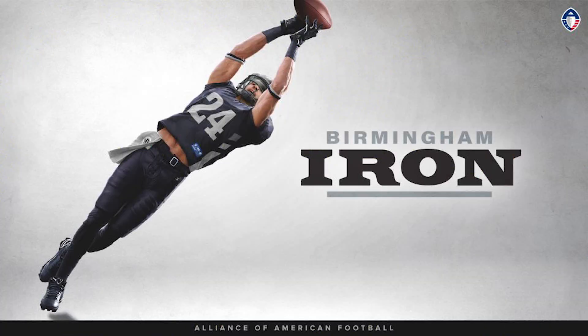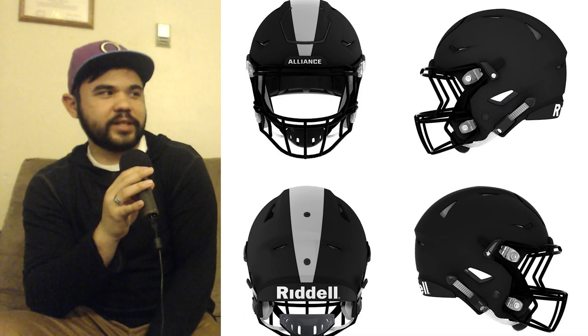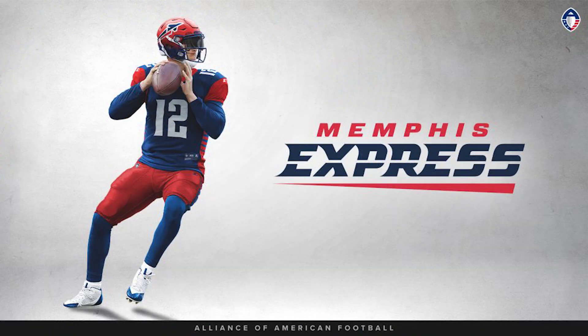We were a little hard on the Birmingham Iron helmet earlier, but now seeing the full look — the pants, socks, and jersey look great, and the helmet color choice works really well. Give me the logo though; I don't understand why it's not there. It doesn't make the look more cohesive without it. I'm also confused why there's no number — it's just black. Overall it's a great look, I just feel like the helmet could have been a little more.